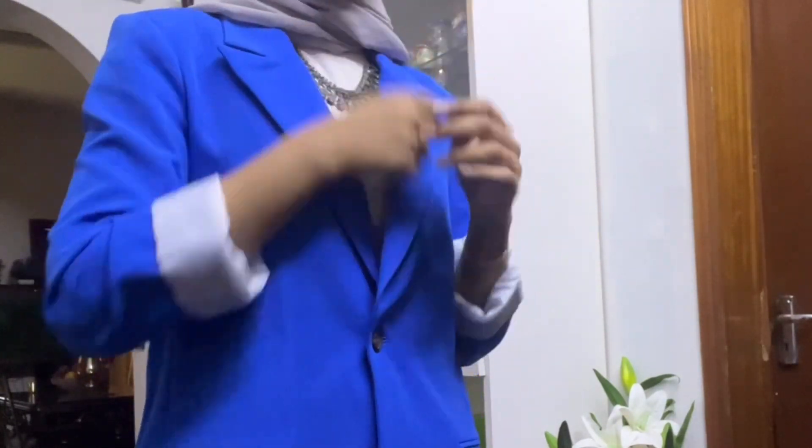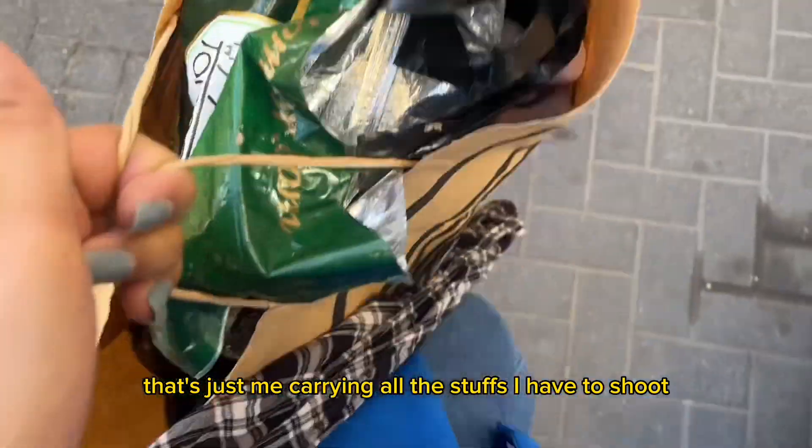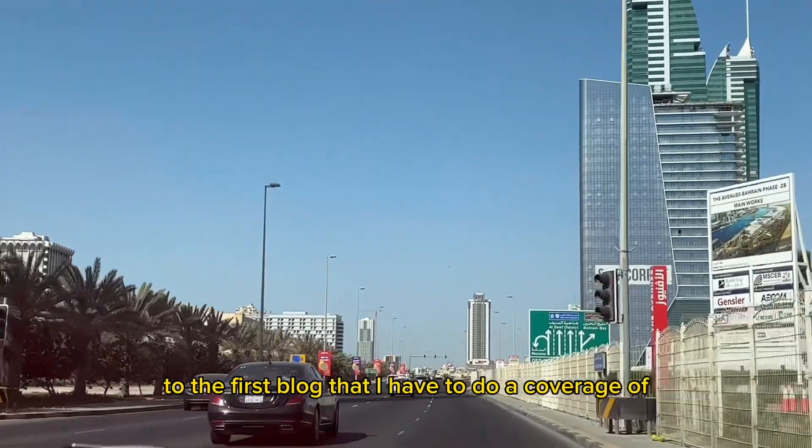Here's me carrying all the stuff I have to shoot, on my way to the first blog that I have to do coverage of.